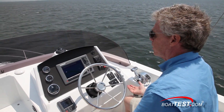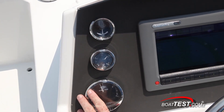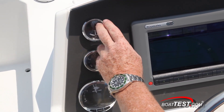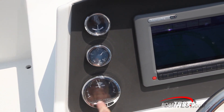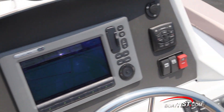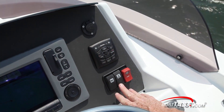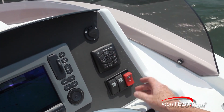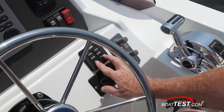As uncluttered as the lower helm was, it's got nothing on the neatness of the upper helm station. Gauges are over to the left side — still carrying the rudder angle indicator, fuel, and RPM — with a multifunction display inside and a Raymarine C90 widescreen in the center. Over to the right-hand side, the DTS controls, with only three switches: one for the horn, your running lights, and your emergency engine stop. Down below you've got your Lenco trim tabs with indicators to either side.